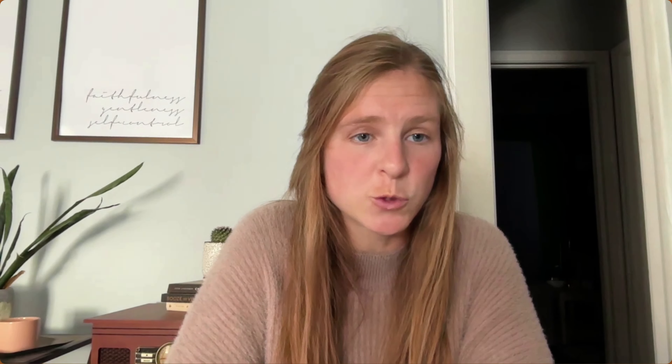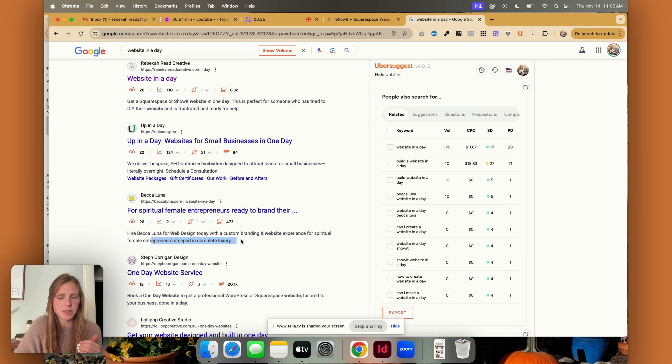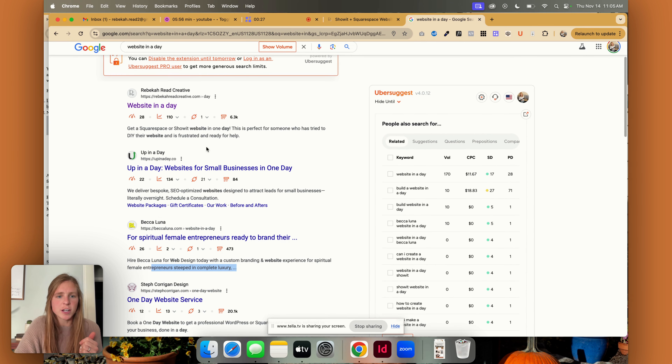The next thing you can do is keep your titles under 60 characters. If you search "website in a day," I pop up and this is my title tag. You could even put like "website in a day" and then a dash and put "Rebecca Recreated" for your business name. And then right here, you want to have a meta description, preferably under 160 characters. If it goes longer, you're going to see something like this where it says dot dot dot. So try to keep that a little bit shorter, again adding in your keyword phrases.